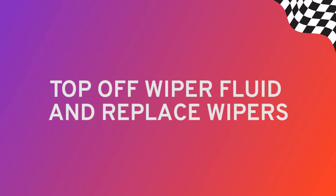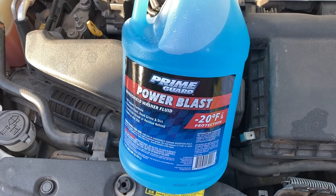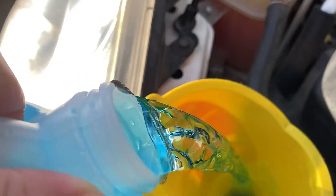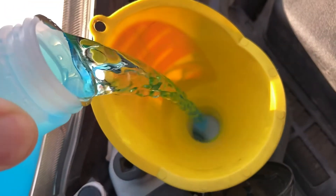One of the easiest things you can do yourself is to top off or refill your wiper fluid. When you're running low on this inexpensive cleaner, just pop the hood and look for the reservoir, which is usually topped with a blue cap. Unscrew and pour. Boom — money saved.